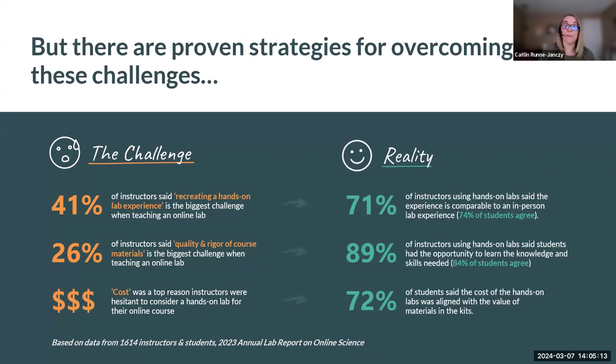Despite these concerns, the faculty members surveyed ultimately overcame these challenges and brought their courses online. When we consider the challenge of recreating a hands-on laboratory experience, we asked instructors using lab kits whether those were comparable to an in-person lab experience. 71% of instructors and 74% of students felt that using a hands-on lab kit was comparable to an in-person on-campus lab experience. When it came to quality and rigor, 89% of instructors and 84% of students felt that with the lab kits, students were able to gain the knowledge and skills needed to pursue their degree program — for both non-majors and majors-based students.